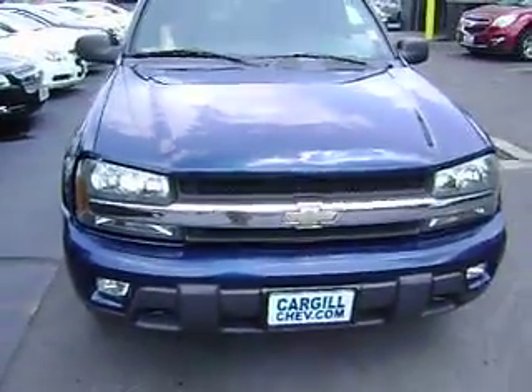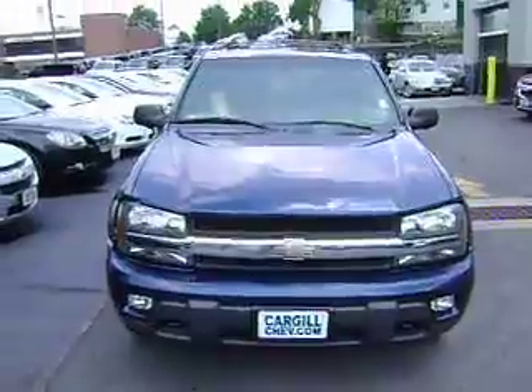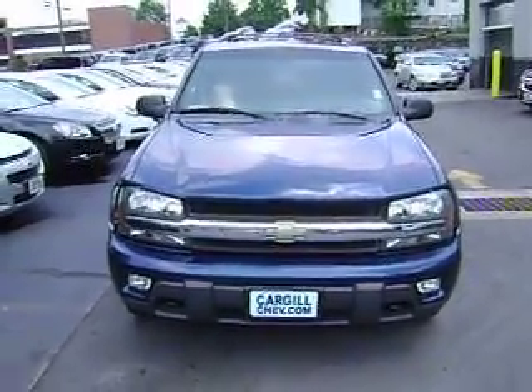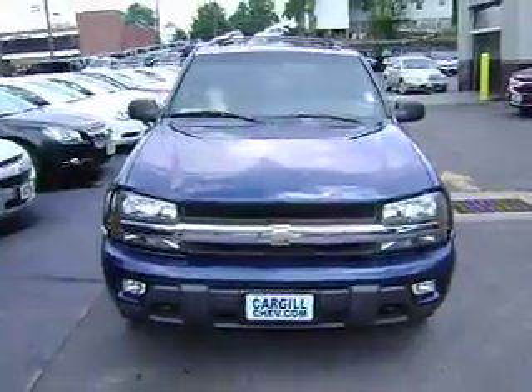Other than that, this is a very nice, very clean, runs excellent Trailblazer. Great four-wheel drive. Should have plenty of time left in it.